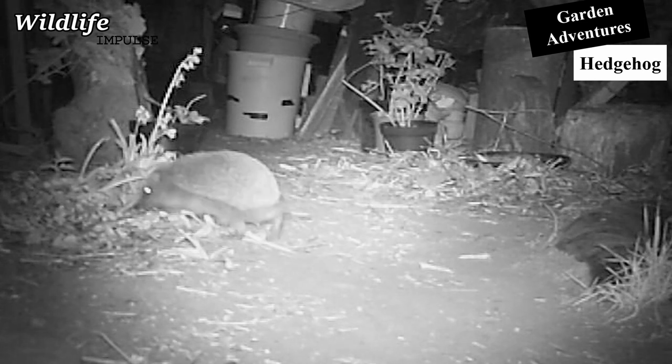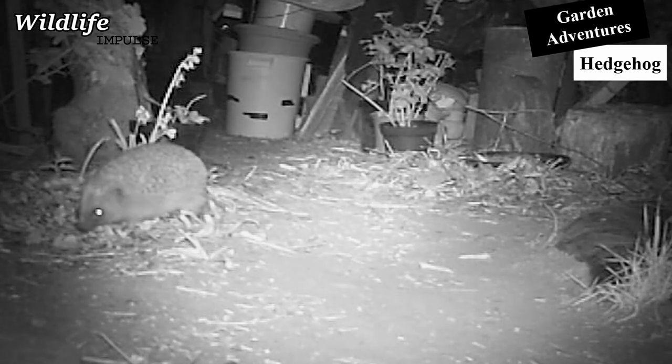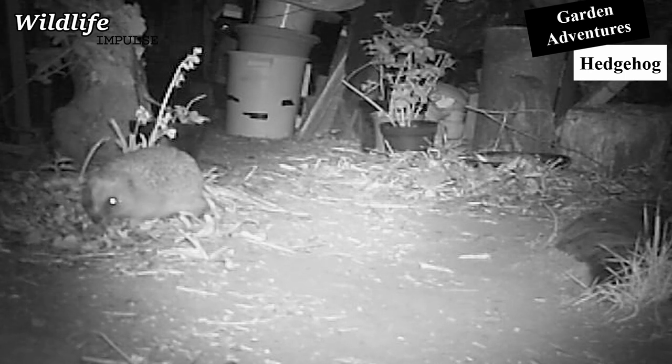Hedgehogs have an excellent sense of smell to detect prey. They feed mostly on worms, snails, beetles, and caterpillars, but occasionally go for eggs, rodents, or mushrooms. They can eat up to 50 grams of food each night.